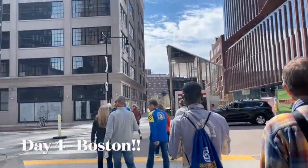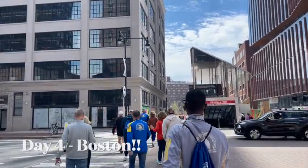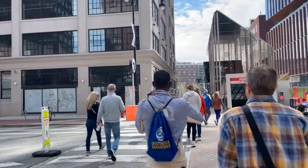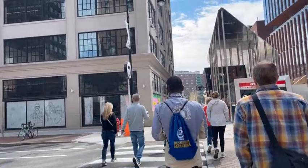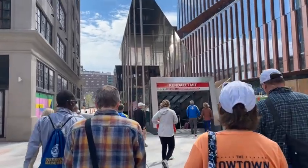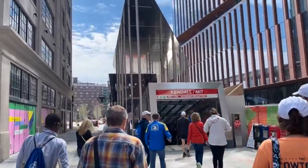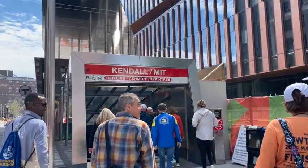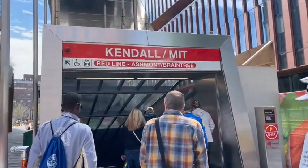We made it into Boston and now we're headed over to the expo. We're going to catch the train at the MIT station and head over to the expo at Copley Square.